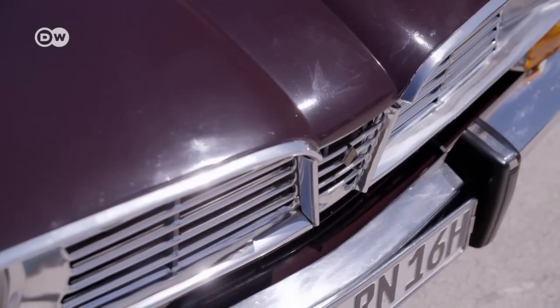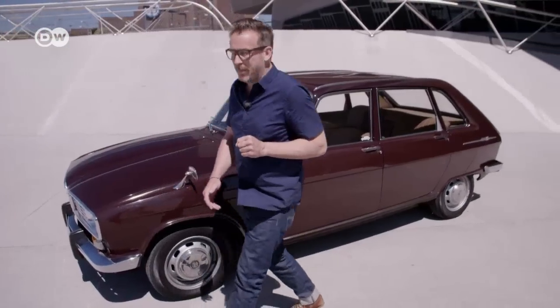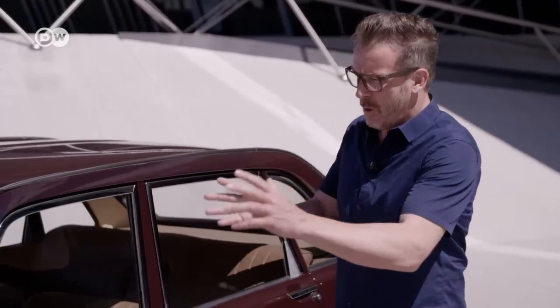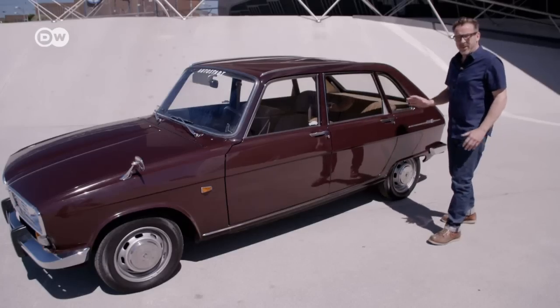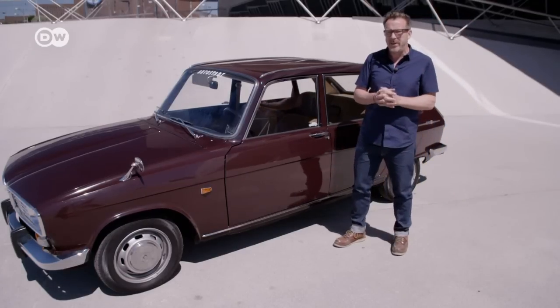Christoph says the R16 has a unique design. The two-box design is a particular feature. It broke with the conventional design at the time, where vehicles were divided into three boxes — the engine in front, the passenger compartment, and the trunk in back. In contrast, the R16 fused the passenger and trunk space, allowing for a flexible interior with up to seven different variations.